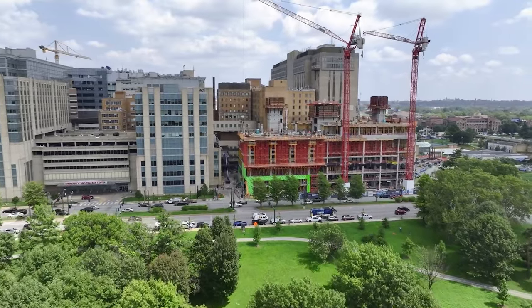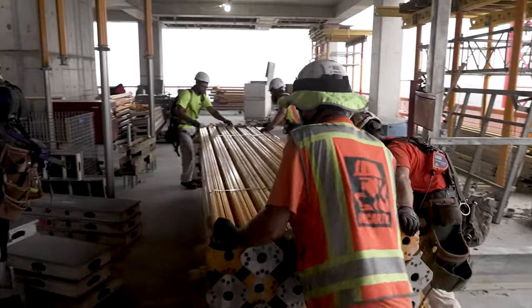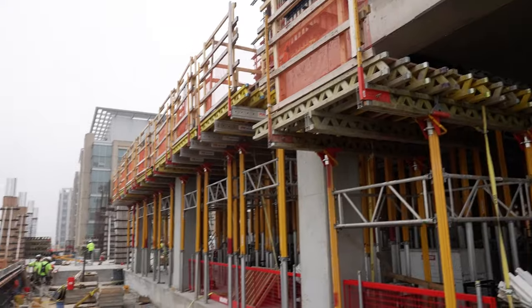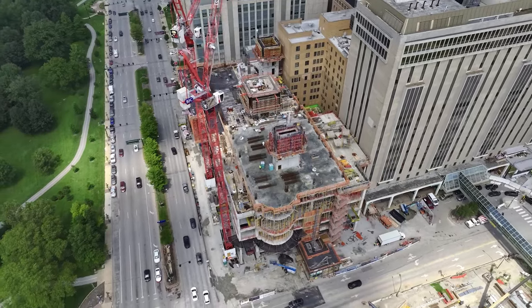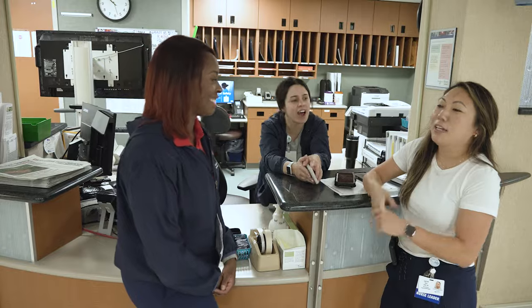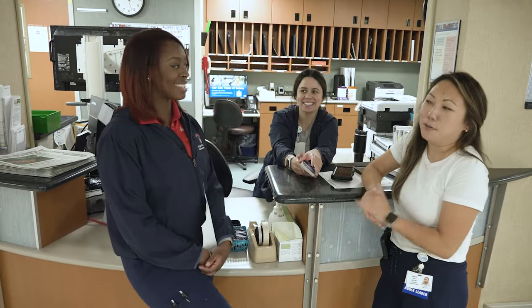We are so excited about the new tower that's coming out of the ground. Every day we see remarkable progress. I've spent my entire career building hospitals around the country and this is by far the most beautiful, highest technology, state-of-the-art hospital that I've ever been a part of. You can just see the joy that's building with this new building to come.